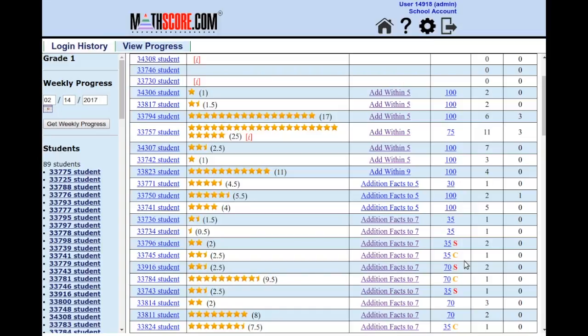I want to be clear that you can't just set weekly goals and expect your students to magically be successful. But if you pay attention to the data and prove to the students that you care about their progress on MathScore, there is a good chance that they will fly with this program.